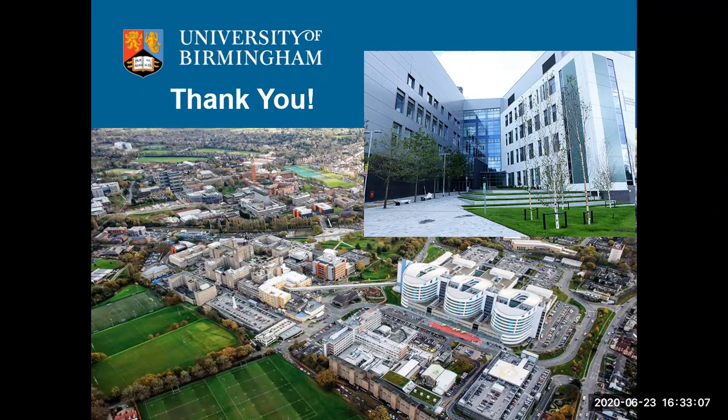So tissue engineering will at least contribute by developing new models that can be used to study diseases and drug development. Thank you all for your attention, and if you have any questions, please put them in the Q&A and we will be able to answer those.